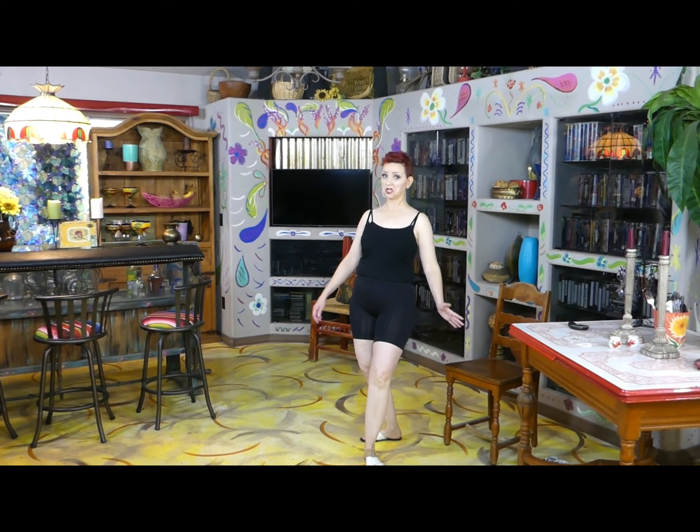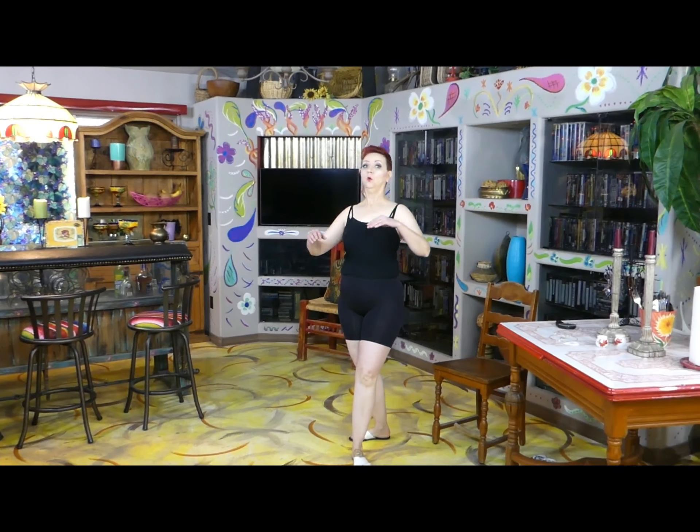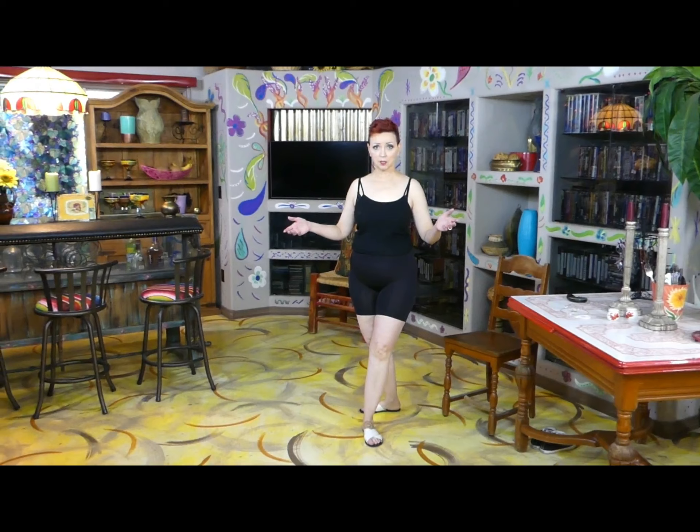Hi, this is me Susan, and today I'm going to get dressed. I'm calling this outfit 'Hooded Wonder' because when I got this jacket I wondered what the heck I was going to wear with it.